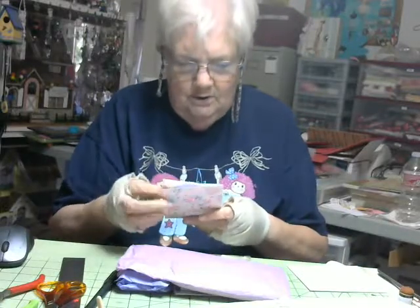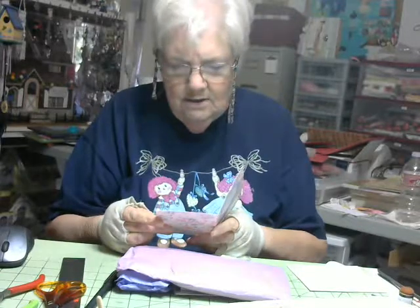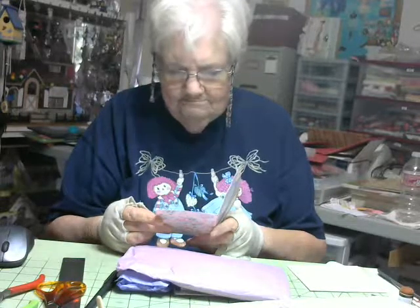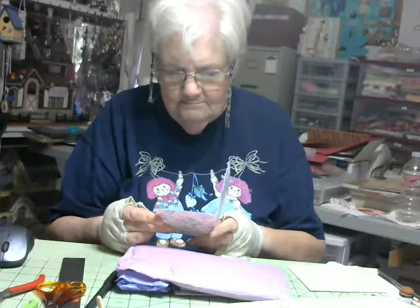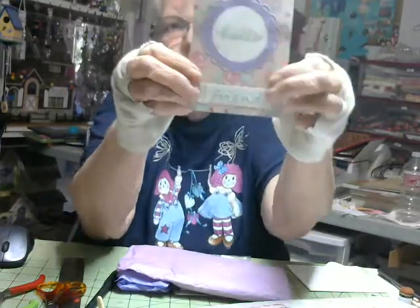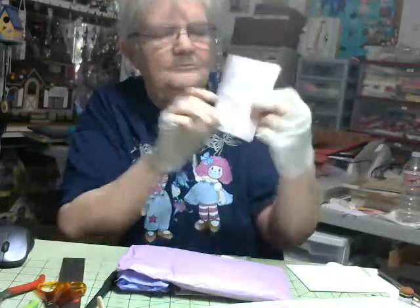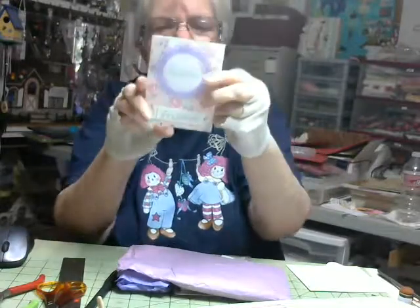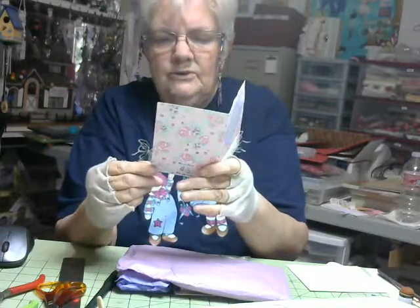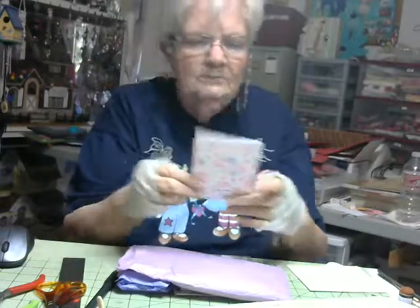Isn't that a cute card? It says hello in the circle and it says friend at the bottom. And like I said, it's from Blessed Hands. Damaris Kajikas, something like that.